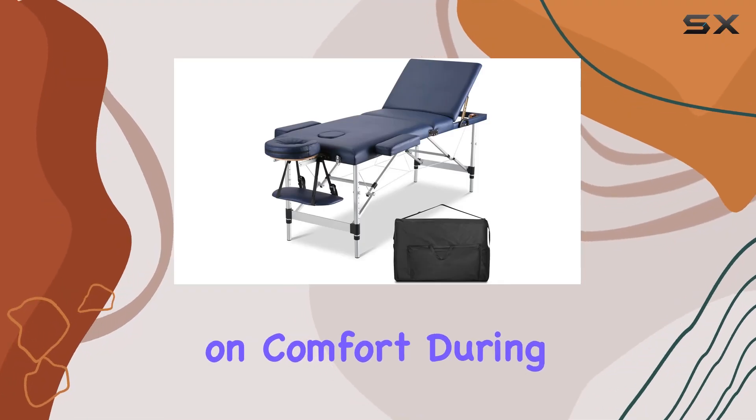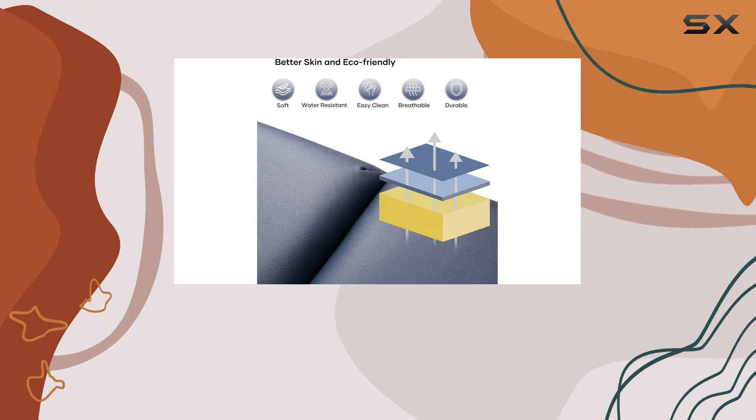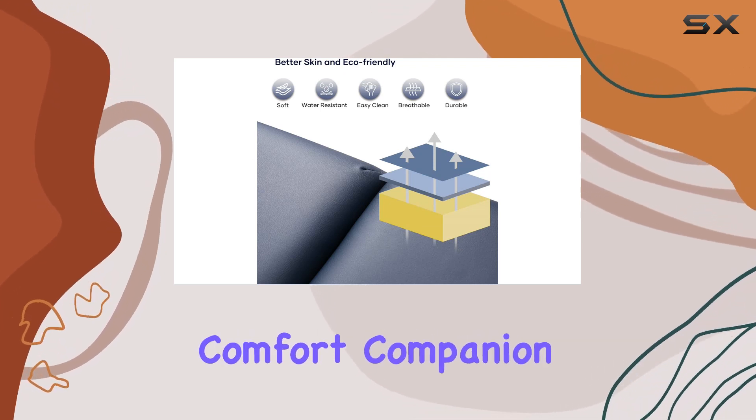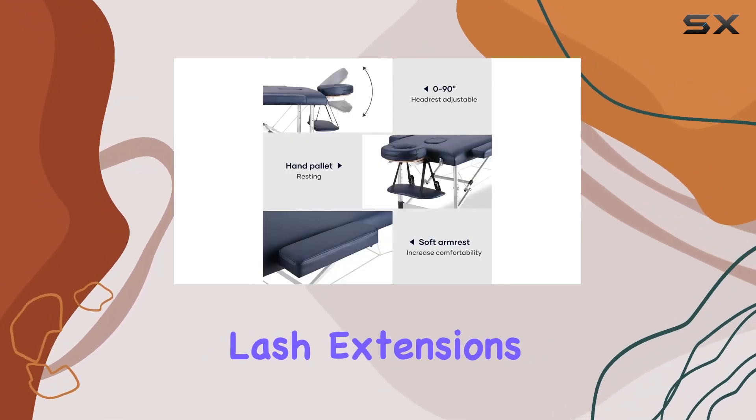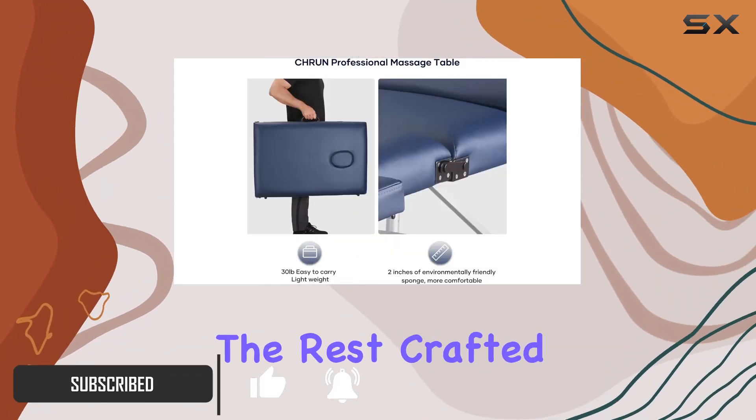Are you tired of compromising on comfort during your massage sessions? Say hello to the CHRUN Portable Massage Bed — your ultimate comfort companion for spa treatments, lash extensions, and salon services. Let's delve into why this massage bed stands out from the rest.